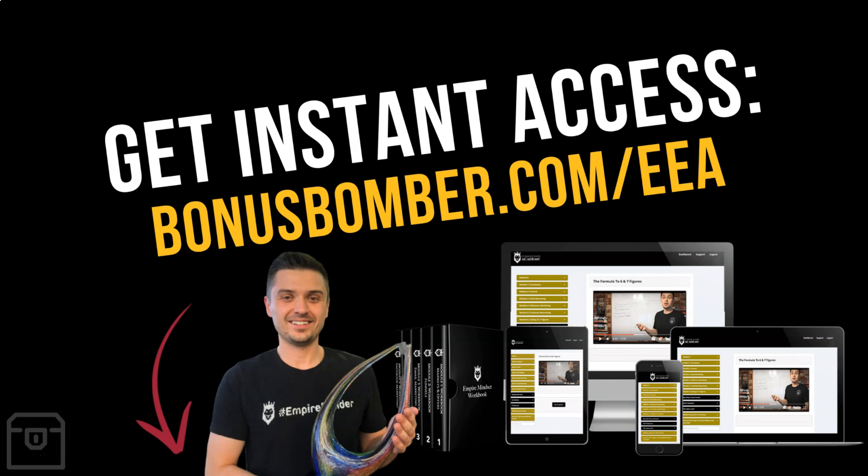Just get the eCommerce Empire Academy via the link — bonusbomber.com. Don't forget to write me an email after that to bonusbomber.com so I know where to send you my custom bonuses.